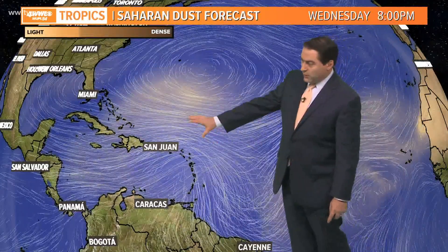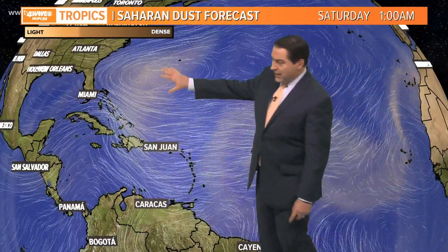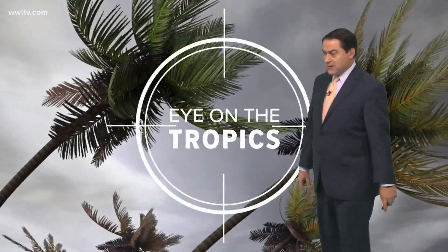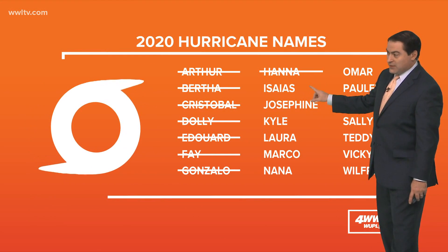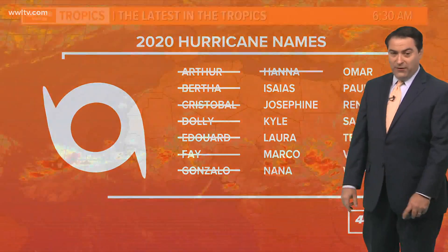More of that Saharan dust is working its way right through the region where it moves through, but none of it is really getting to our area. There's a big ridge of high pressure here, and that's what dictates the track it'll take up the East Coast of the United States. On the hurricane name list, the next name is Isaias — that's how you say that one — and we'll continue watching to see if this is going to become that storm very soon.